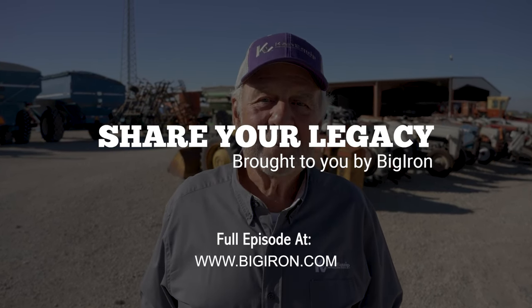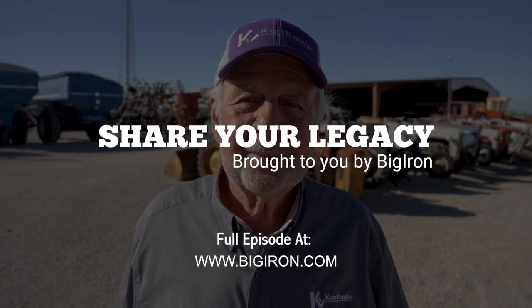Visit BigIron.com to watch full episodes and to submit your Share Your Legacy stories.